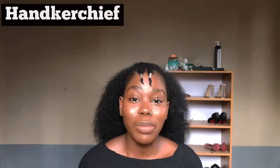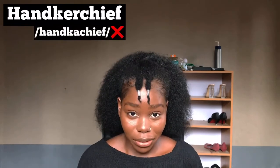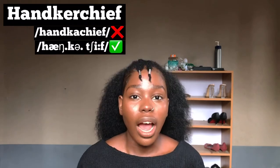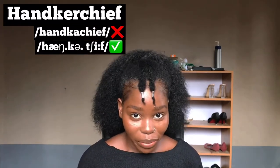That small cloth we usually carry around to wipe our sweat — this word is commonly pronounced 'handkerchief,' but the right way to pronounce it is 'handkerchief.' Not 'handkerchief' — 'handkerchief.'